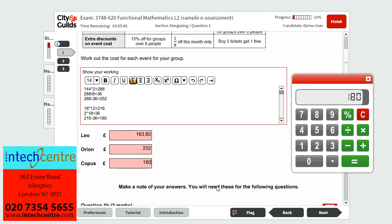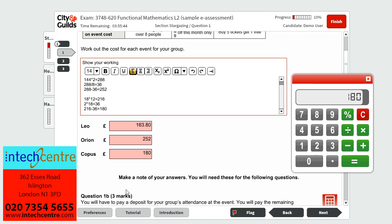Question 1A is now complete. It's easier to make a note of your answers, as you will need these to follow through with the later questions, and writing them down will save you from flicking between questions.